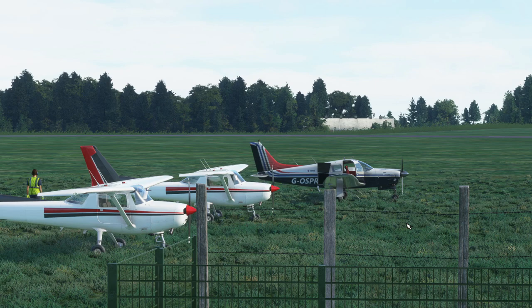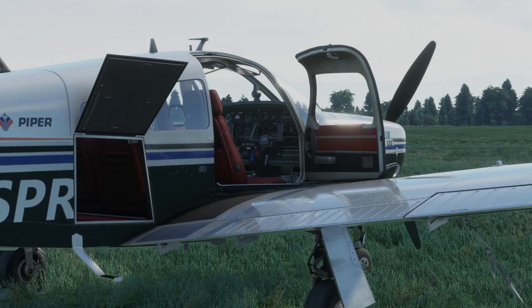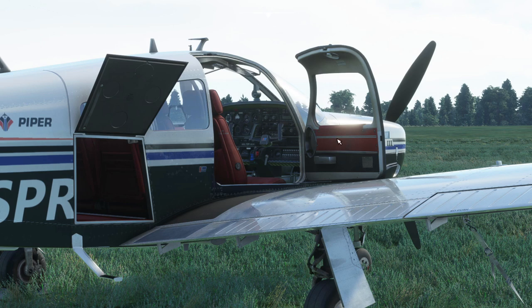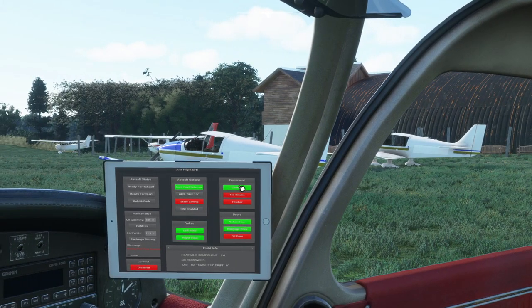We're going to track some NDBs on route from Denham to Shoreham. You can see we've got things ready to go — tie downs are still on the aeroplane as well, and chocks. Let's go ahead and get a bit closer. We've used the EFB in the aeroplane to open the baggage doors and the internal door, and we can go ahead and take the tie downs off and the chocks away, and close the baggage door when we're ready.